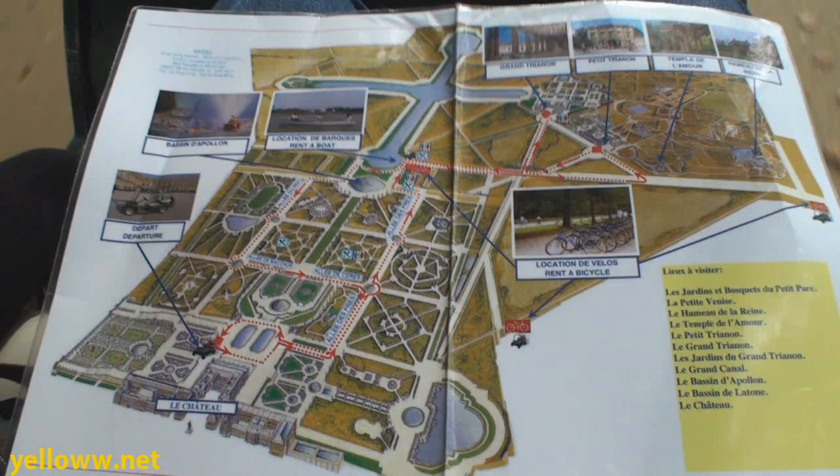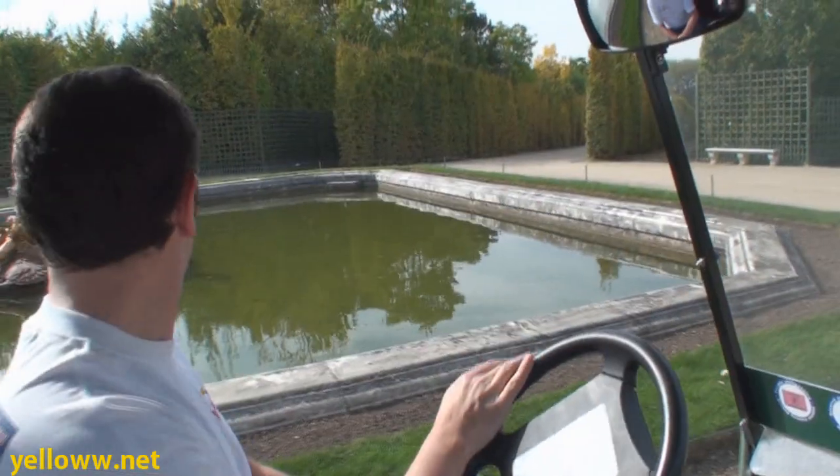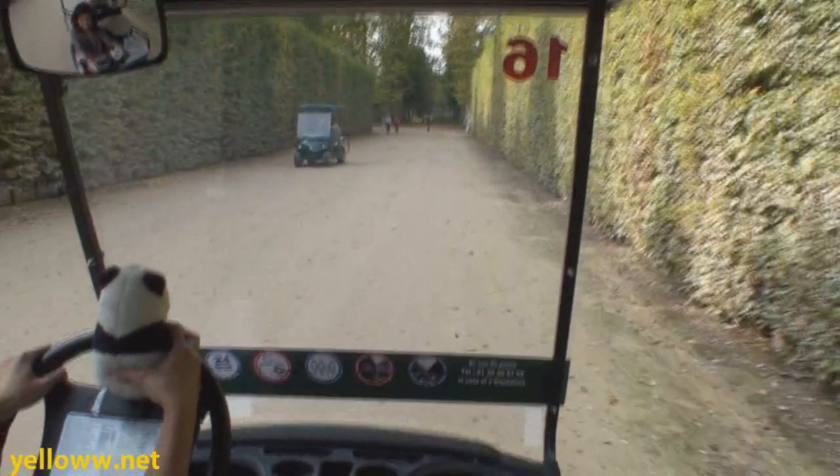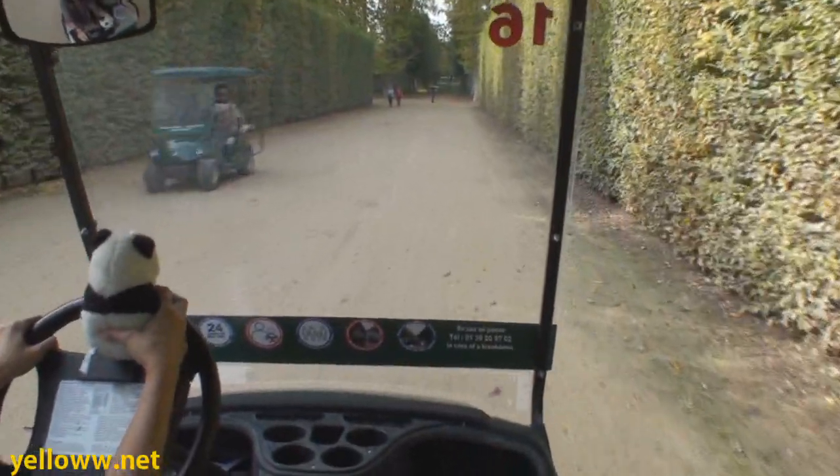Each cart comes with a map of the gardens. The red lines show the cart routes that you can drive the carts on. An extra cool feature of these carts is there's an audio guide in the cart that is GPS-enabled and talks when you get near the sights.